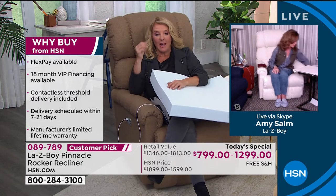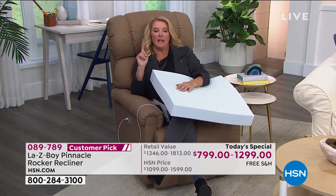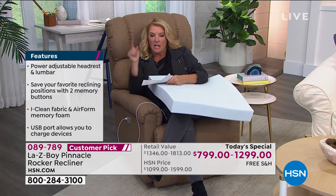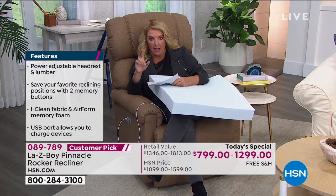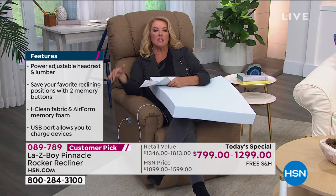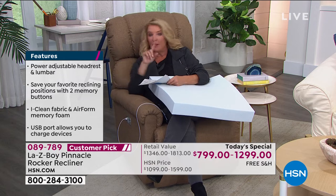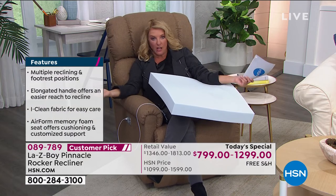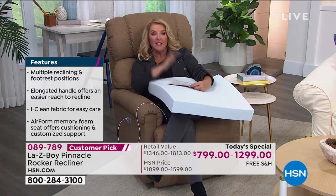If you were to order from a Lazy Boy store right now, it's taking them four to six months to get you a custom-made Lazy Boy. Pre-COVID it was six to eight weeks, and we were beating that with our delivery. But now, if you order from Lazy Boy directly, it's going to take four to six months. Here at HSN, you're getting yours between seven and 21 days — because this is the upgrade, all the extra features they normally don't offer in a regular Lazy Boy.